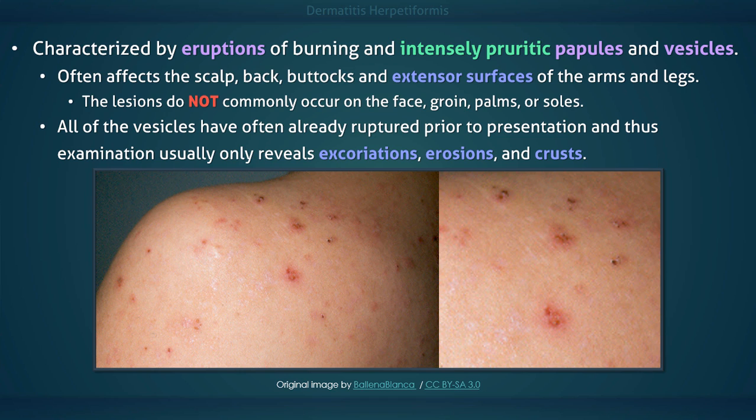Vesicles may not be present on physical examination due to scratching. Instead, only excoriation, erosions, and crust may be present.